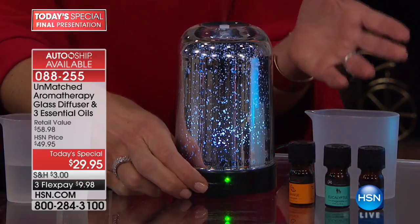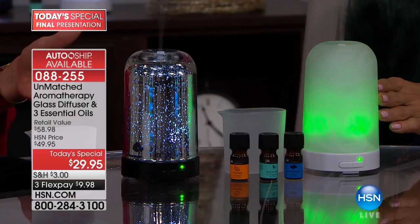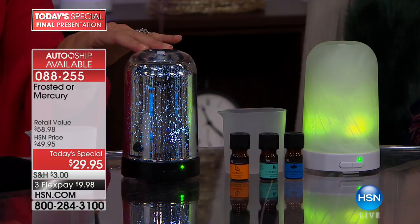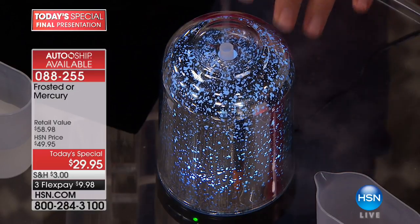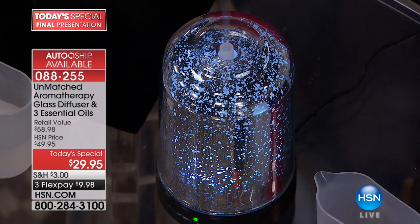There are two modes. You can have it go for three hours straight — a steady mist — or you can set it to six hours, where every 30 seconds it turns on and off, so it lasts six hours. And if you run out of water, it automatically shuts off, which I love.